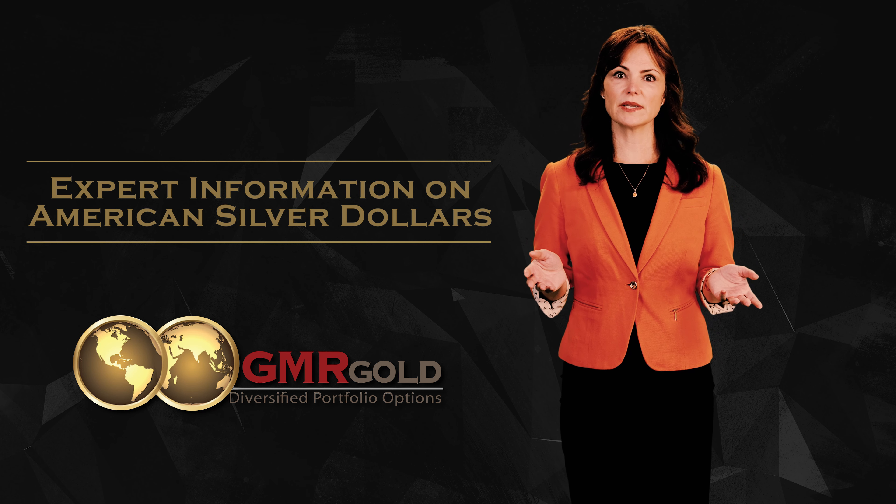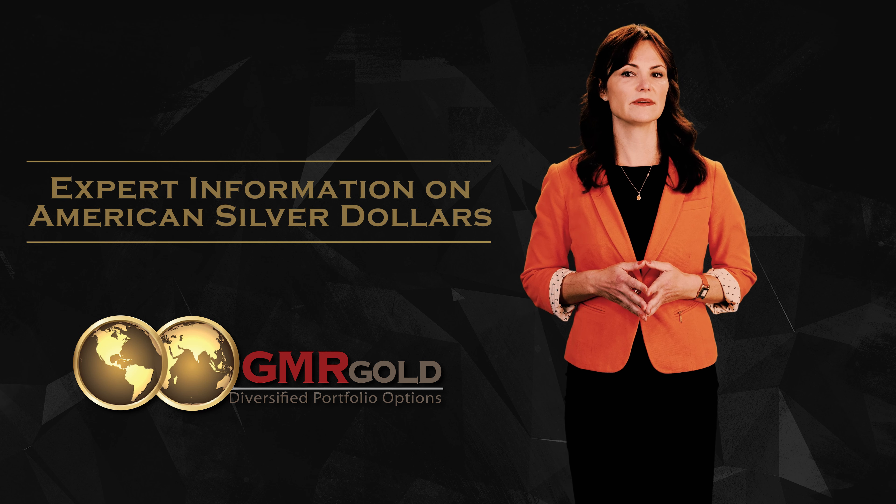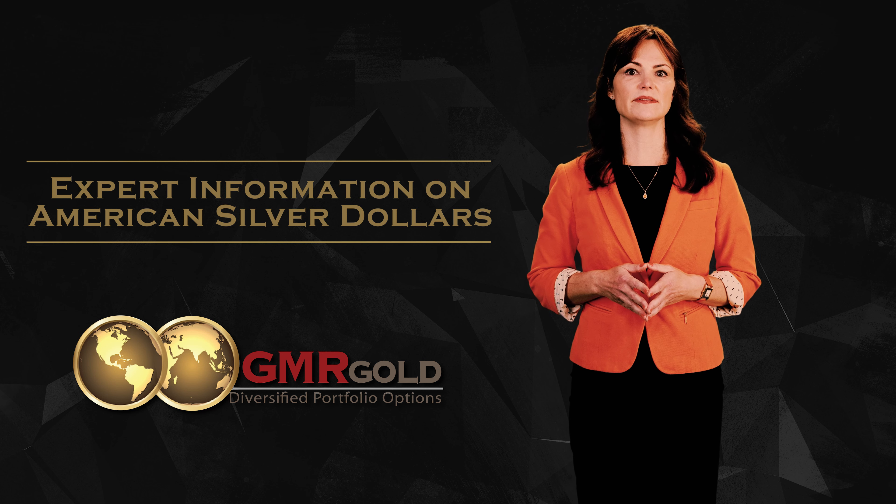The most popular collectible silver dollars are the Morgan, 1878 to 1921; Peace, 1921 to 1935; and Silver Eagles, 1986 to the present.